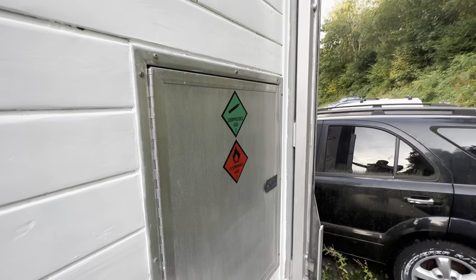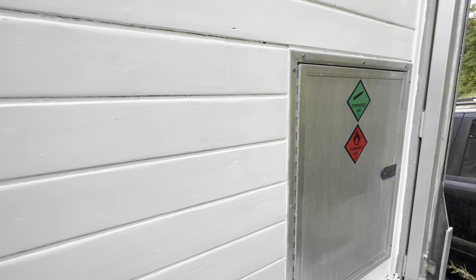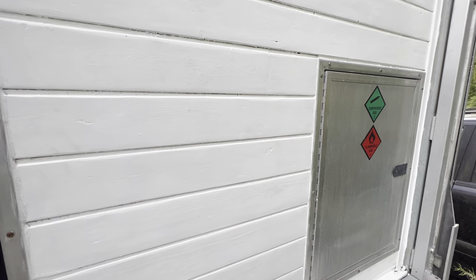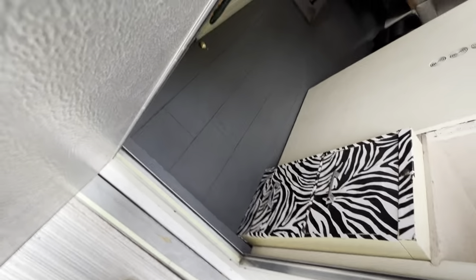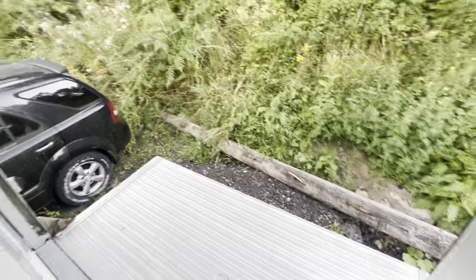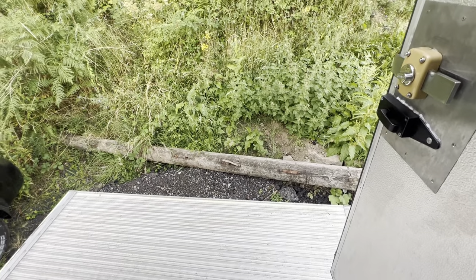I've got a door here which has got some gas bottles stored in it — it's actually got two gas bottles in it at the moment. It's got a gas-powered fridge and a gas-powered stove. There's a switch in here and I can just raise myself up on the tail lift. You can actually leave it pretty much in the middle position and you're able to just step off it, which is quite nice, so you can just wander in and out.